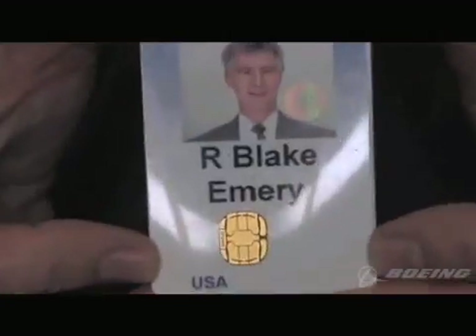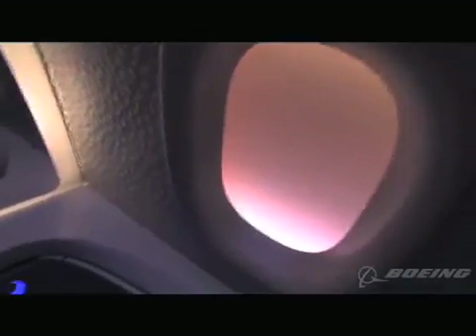My name is Blake Emory. I'm Director of Differentiation Strategy. I came in with a basic design philosophy that said, look, we can make pieces of the airplane both function the way they're supposed to and look good. It doesn't have to be an either or. I felt like psychologically, if we're saying this is all new and changing the world, it needs to look new. It needs to look different.